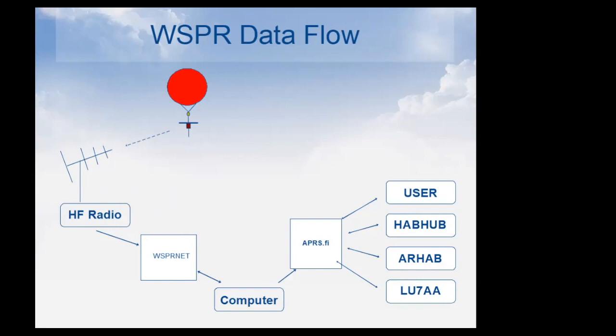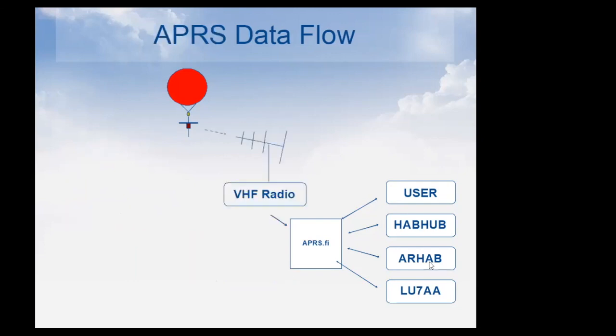The limitation of WSPR over oceans is that 50-bit limit — very little info gets through. But when the balloon is over the ocean we really just need to know it's alive and in that general area. When it's over cities, APRS gives us much more: latitude, longitude, altitude, solar panel voltage, and even short messages — though that's only line of sight.